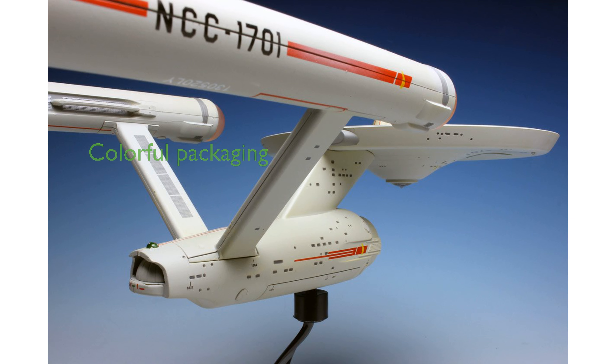Packaged in a colorful window box with a Try Me feature, this collectible is perfect for display or as a centerpiece in any collection. Produced by Diamond Select Toys, this model celebrates over 50 years of Star Trek, capturing the essence of one of the world's most beloved science fiction franchises.